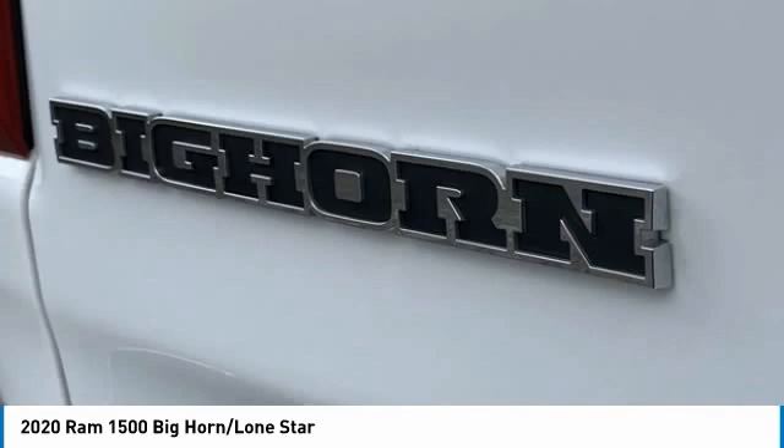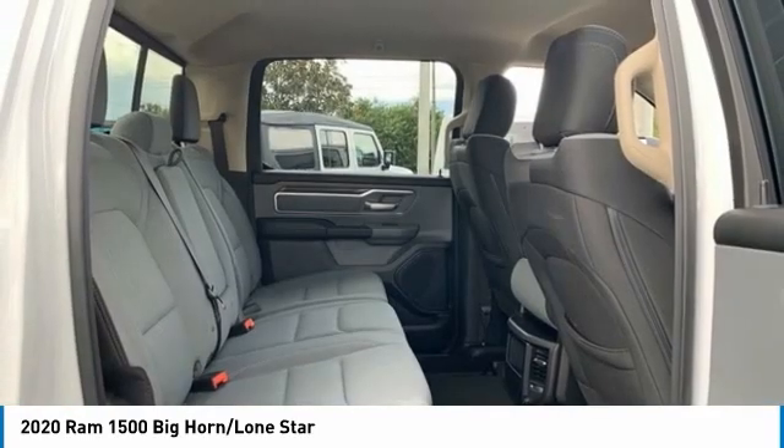Powertrain limited warranty: 84 months or 100,000 miles, whichever comes first, from original in-service date. 125-point inspection.